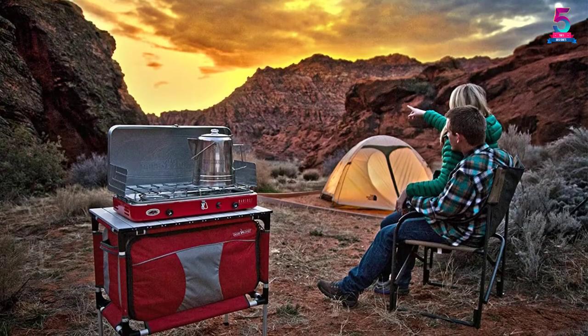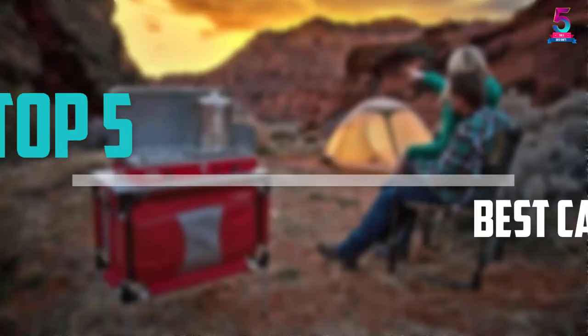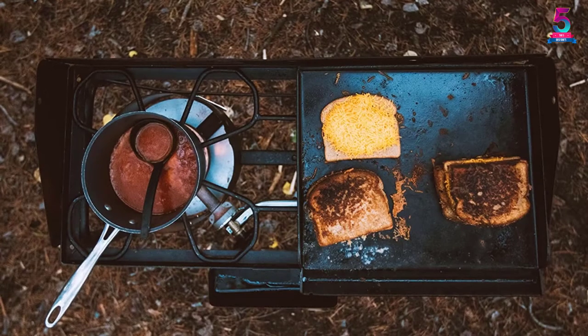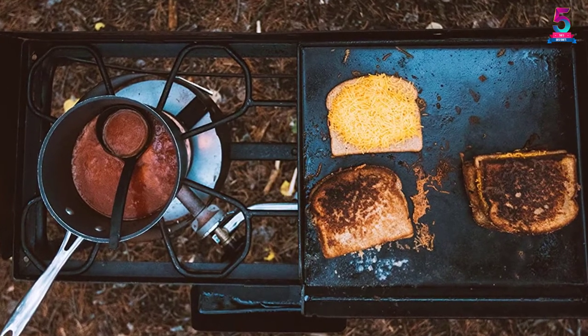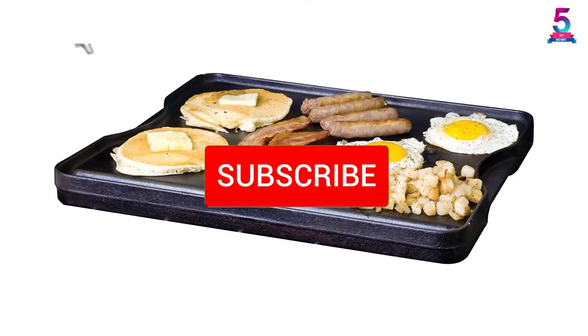Are you looking for the best camp stoves in your budget? In today's video we break down the top 5 best camp stoves that are available on the market. This list is based on their price, quality, durability, and more. To find out more information about these products, you can check out the description below, and also make sure you subscribe for more reviews.